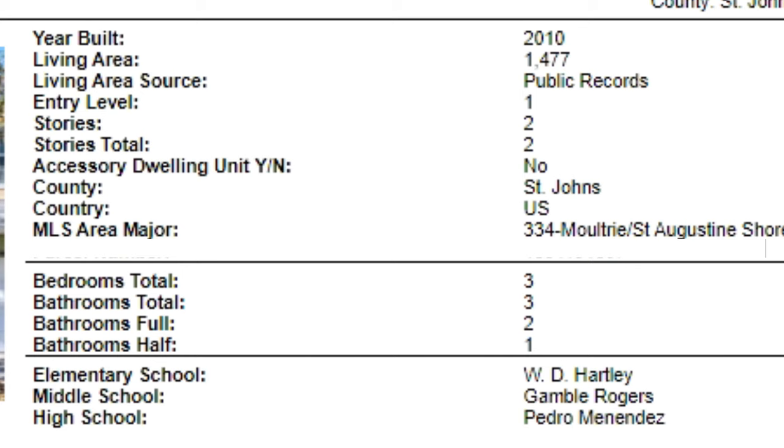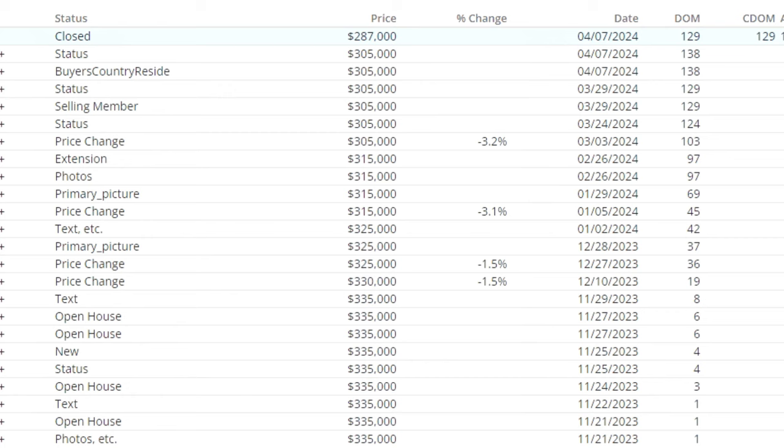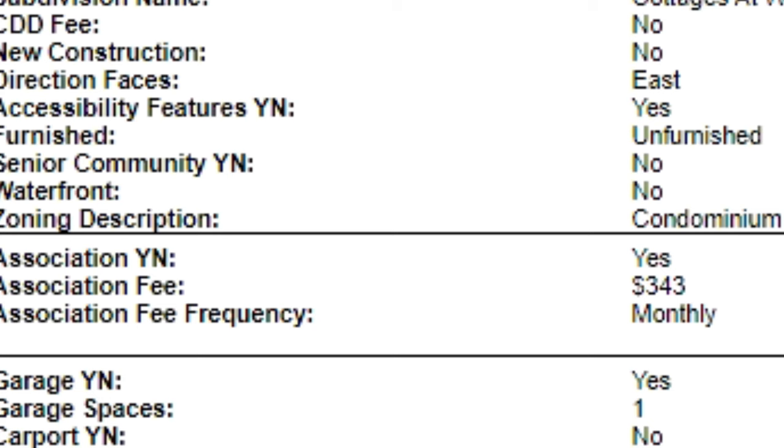This condo was built in 2010, so it's not subject to the age restrictions. The total stories in the complex is two, so it doesn't fall under the new law either. It's in St. Johns County — three bedrooms, two and a half baths. Looking at the listing history: they started at $335,000, had open houses with no traction, dropped to $325,000, then $315,000, then $305,000. At $305,000 they got an offer of $287,000 which they accepted. It was on the market 129 days.